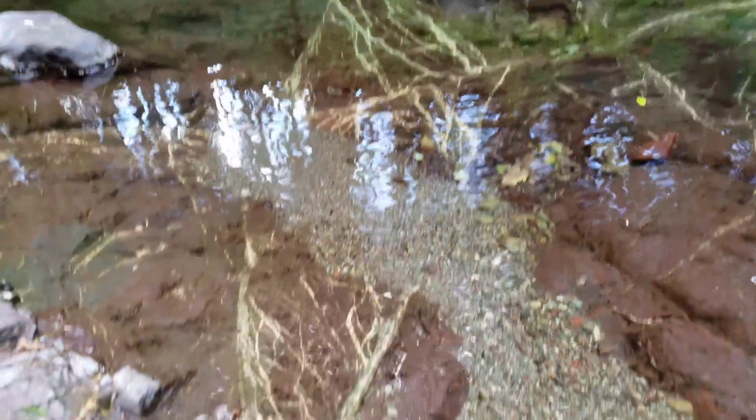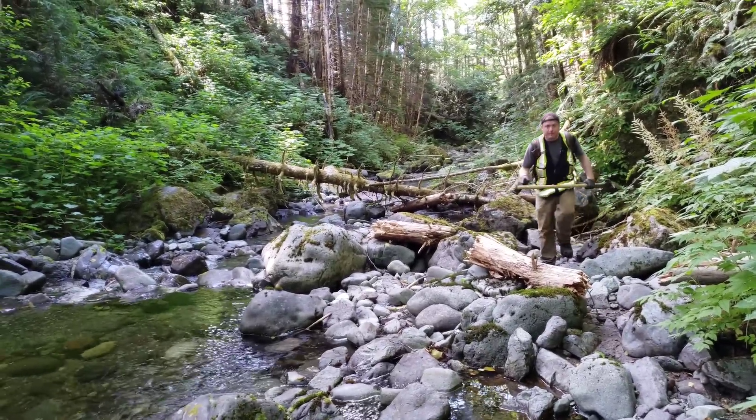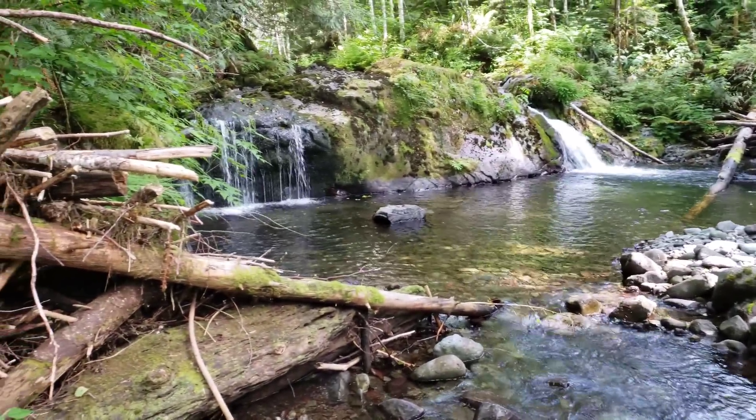Look at the quartz carb veining. Just did a quick pan behind that log and we found some really coarse magnetite in the pan.